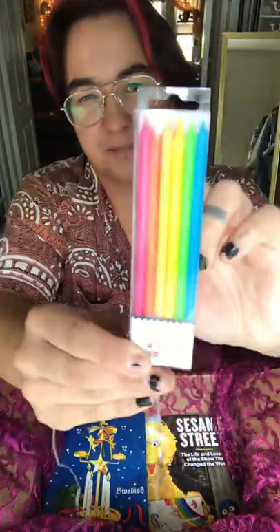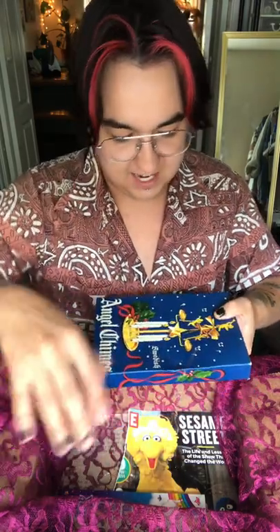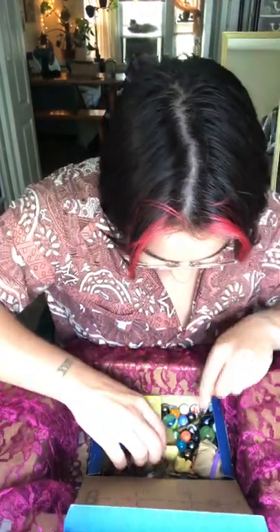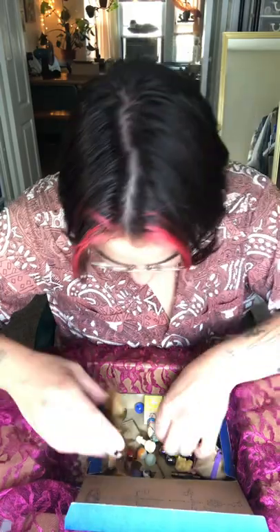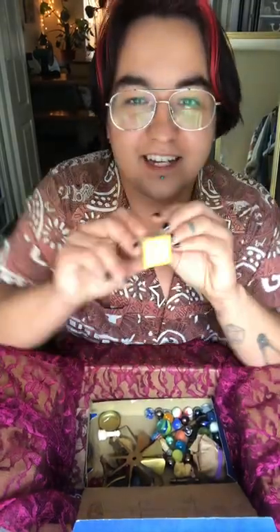Candles — 12 birthday-sized candles. This box says angel chimes, Swedish angel chimes. It's full of stuff. We got more book pages. And it looks like... just some little stuff. We got a little block toy.